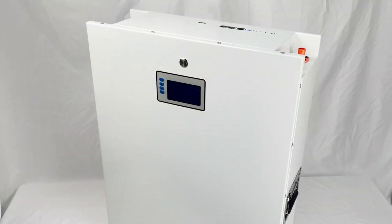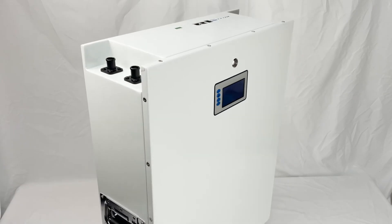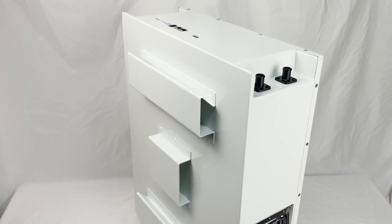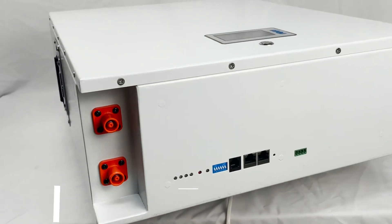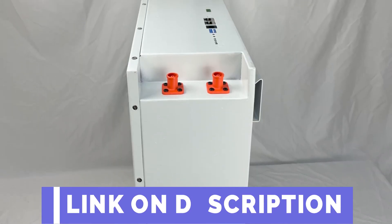Hi guys, today's video we're going to check out the 5 best LiFePO4 Powerwall on the market. This list was made based on our personal views and are listed based on rating, review, orders, price, quality, durability, and more. To see prices and get more info about the products shown, be sure to check out the description below.